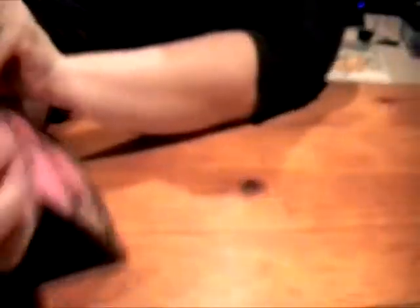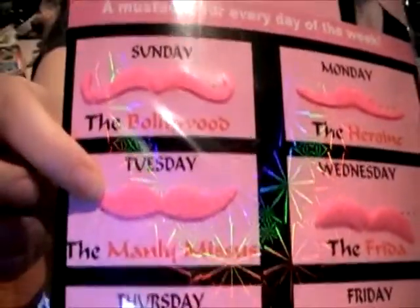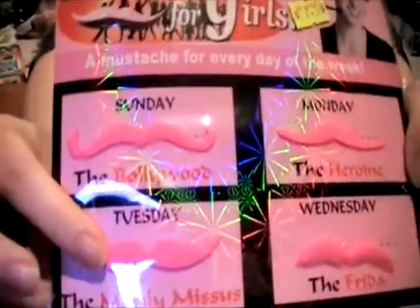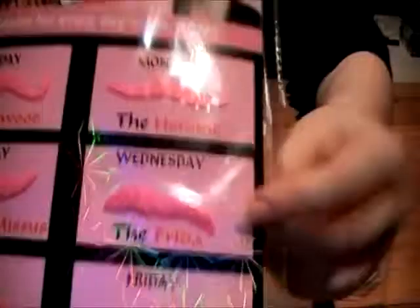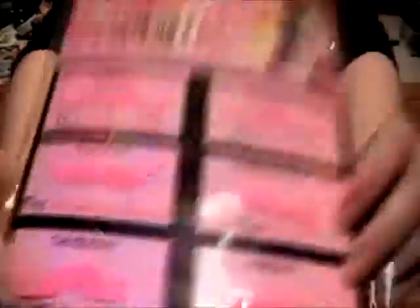On a Tuesday, we have the Manly Missus. That's what every girl wants — to feel manly and like a missus at the same time. On a Wednesday, we have the Frida. I've got nothing to say about that. It's the Frida — there you go, you can wear that on a Wednesday. Thursday, we have a nice little curly one, the Lip Line I think it is. You can tweak the ends of that when you're wearing it, for the bonus.